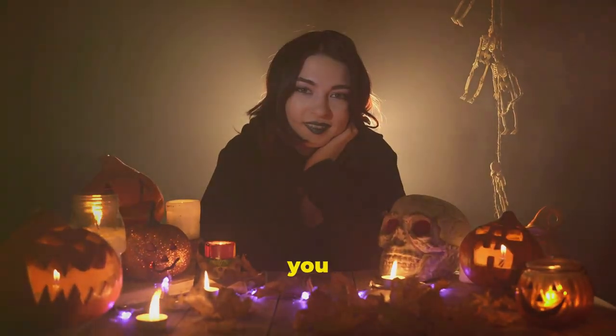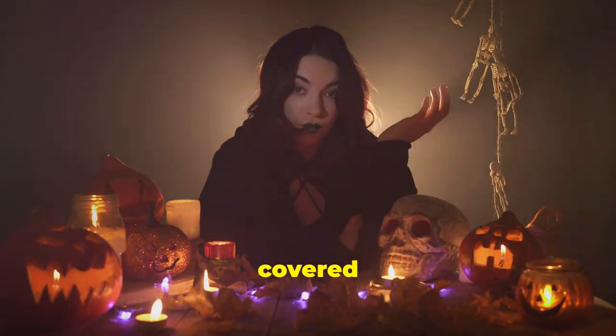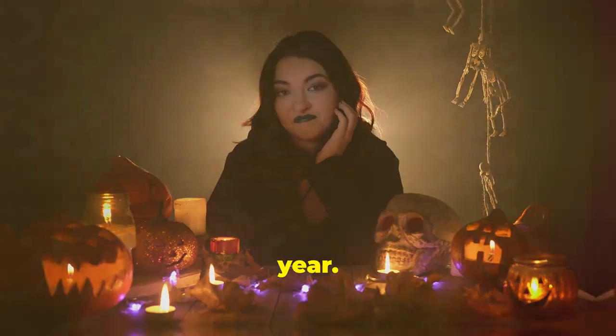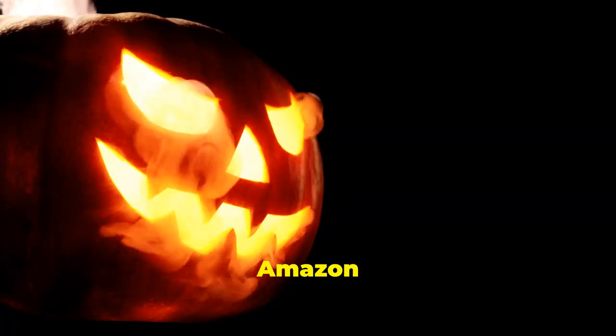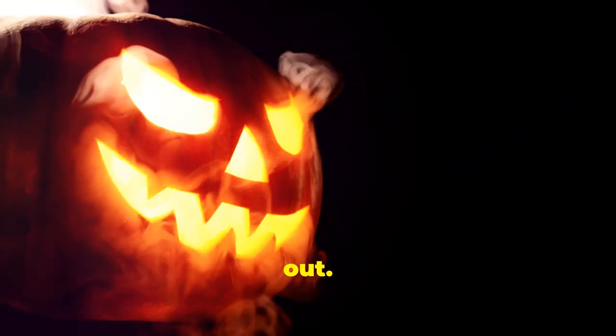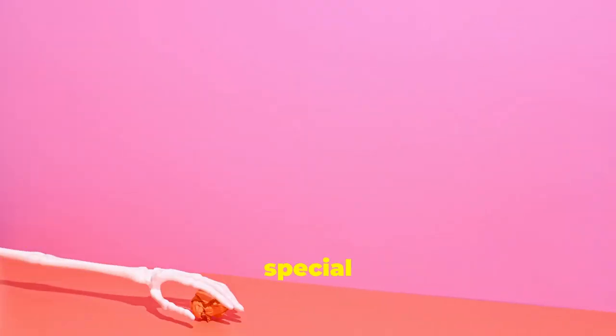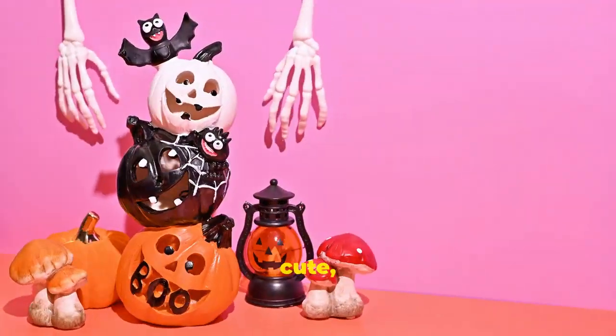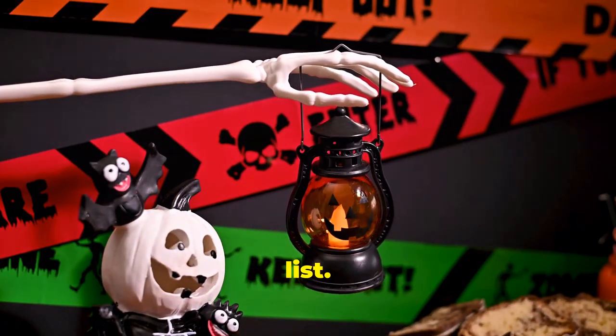And there you have it, folks — we've covered some of the most exciting and unique Halloween decorations available on Amazon this year. Those are my top eight Amazon Halloween decorations that you absolutely need to check out. Each one is sure to add a special touch to your spooky celebrations — from spooky to cute, there's something for everyone on this list.